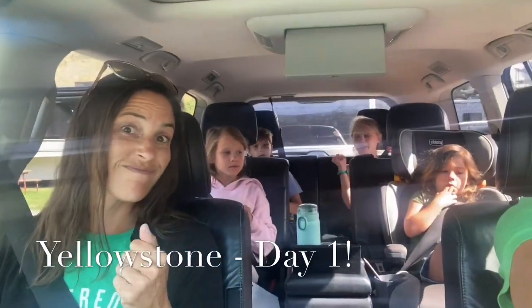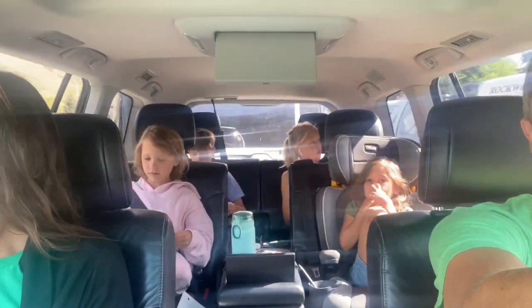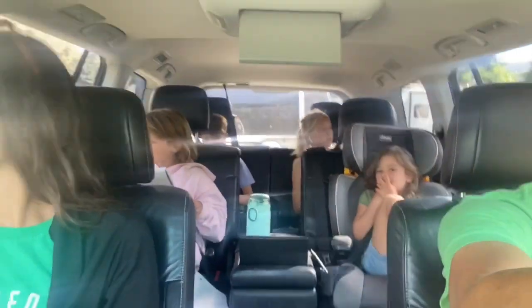Yellowstone, here we come! We enjoyed the Tetons, it was fun. Oh my gosh, we're on top of their RV.